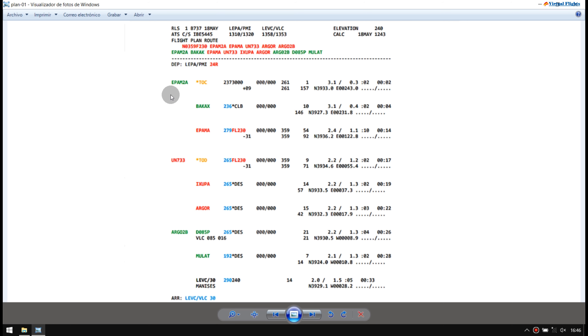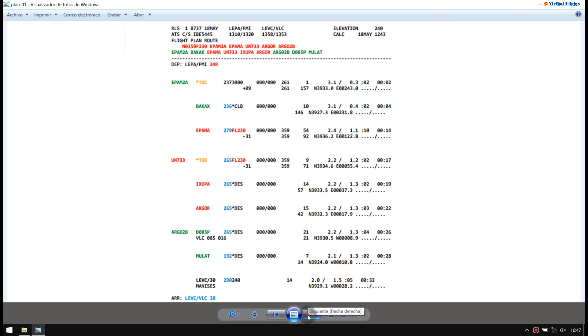Lo que yo tenía imaginado era la salida de la SID desde Lima Echo Papa Alfa. Me fui para Barak, luego cogería lo que es la Sparma, unión Noviembre 733, que es prácticamente una línea recta. Después Chupa, Argor, y ya para Argor 2B empezaría la SID. Y la última sería Mulat. Aquí tenía todo el plan planeado, pero a mitad de camino cambié el plan. Entonces haré unos cuantos reviews referentes a este vuelo.